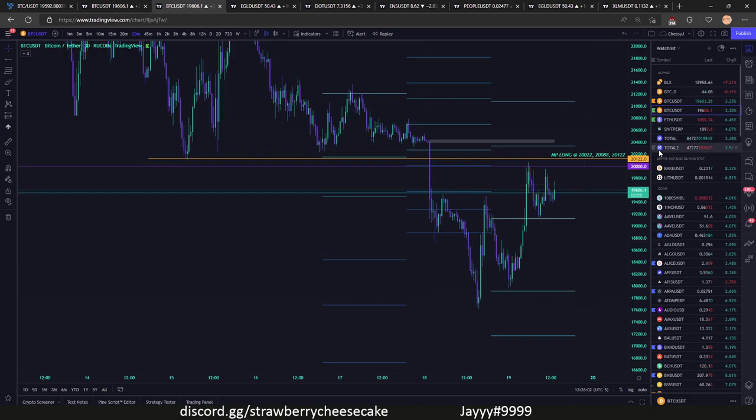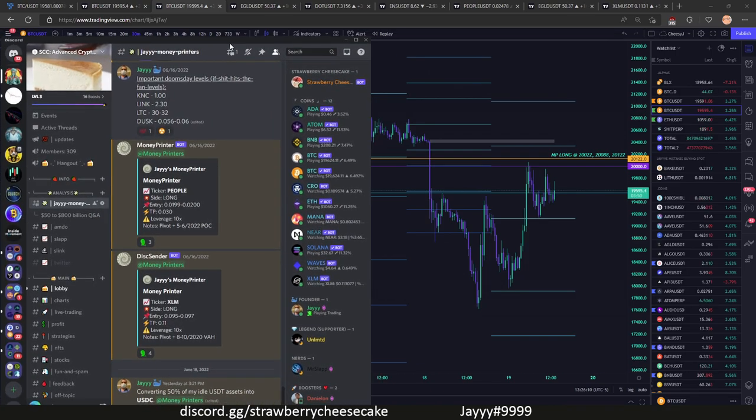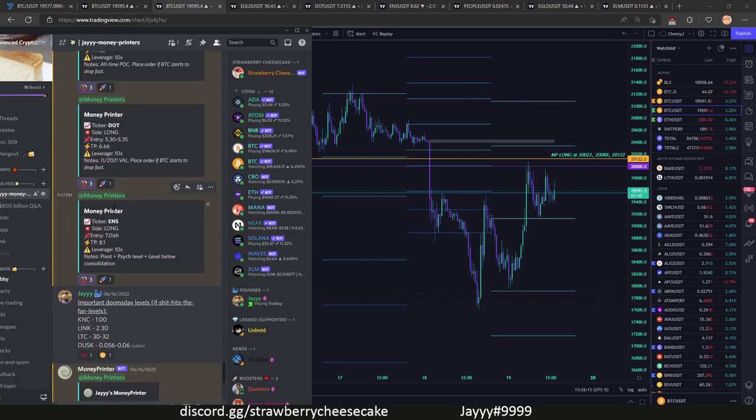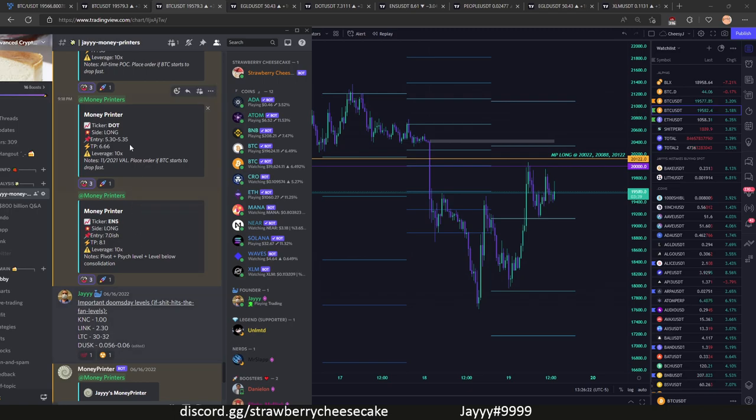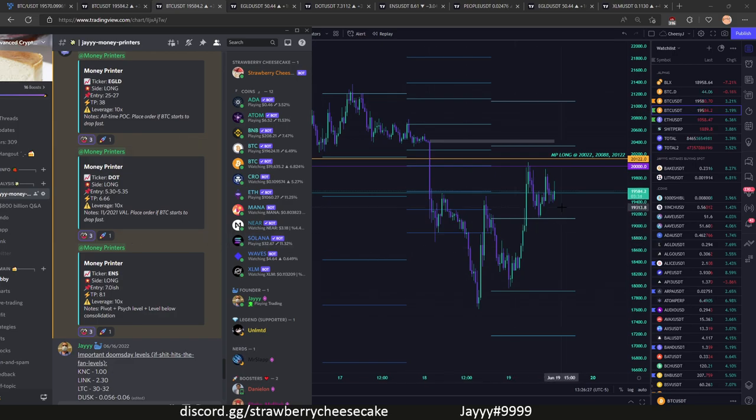When I post levels in our Discord, I'm mindful of Bitcoin going down. A lot of these levels that are posted are taking into account Bitcoin dropping really hard — that's why these levels are much lower than the current prices. They're major levels, but they're also taking into account: let's say Bitcoin does drop to 8k or 10k — these levels are taking that into account.